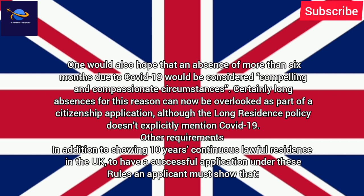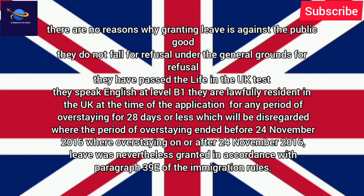Other requirements: in addition to showing 10 years of continuous lawful residence in the UK, to have a successful application under these rules an applicant must show that there are no reasons why granting leave is against the public good, they do not fall for refusal under the general grounds for refusal, they have passed the Life in the UK test, they speak English at level B1, and they are lawfully resident in the UK at the time of the application, except for any period of overstaying for 28 days or less, which will be disregarded.